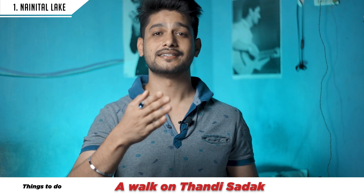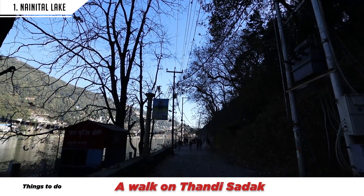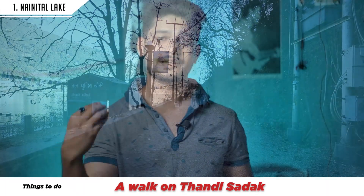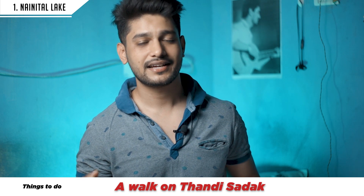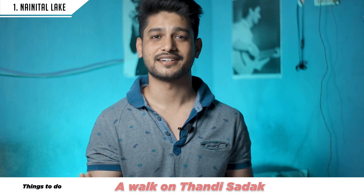The fifth thing is Thandi Sadak — the Cool Road. Near the Nainadevi Temple on the right side, there is a road called Thandi Sadak. People go there for walks and you can enjoy a walk there. It is a cool and pleasant area, and that is how it got its name — Thandi Sadak.